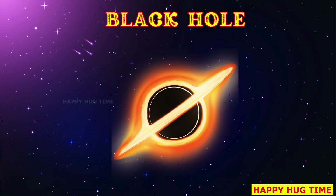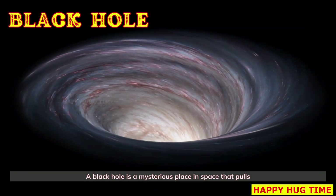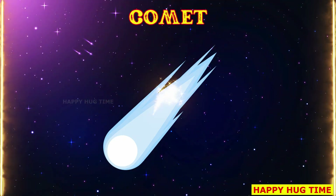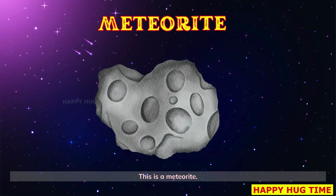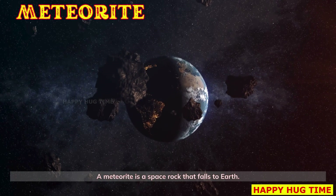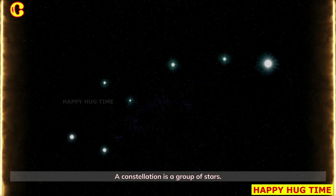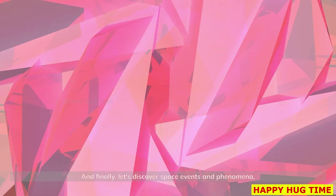That's a black hole — a mysterious place in space that pulls everything nearby, even light, inside it. Look at the comet: a comet is like a dirty snowball flying through space with a bright tail behind it. A meteorite is a space rock that falls to Earth and can leave holes called craters. A constellation is a group of stars; people have used constellations to find their way in the sky.